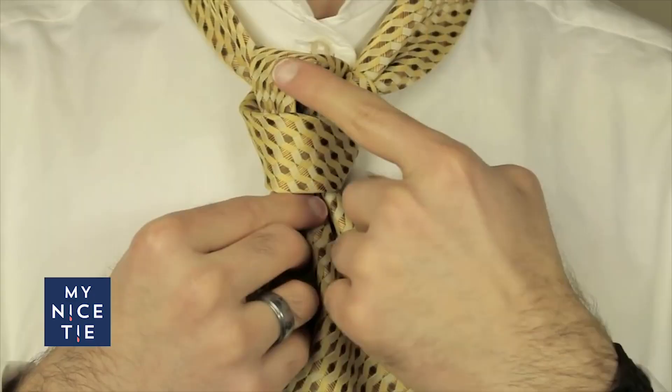Welcome to My Nice Tie Headquarters. This is my office. That's our Trinity Knot video playing in the background. Love the Trinity Knot — I'm actually wearing it here. It's one of our most popular videos.